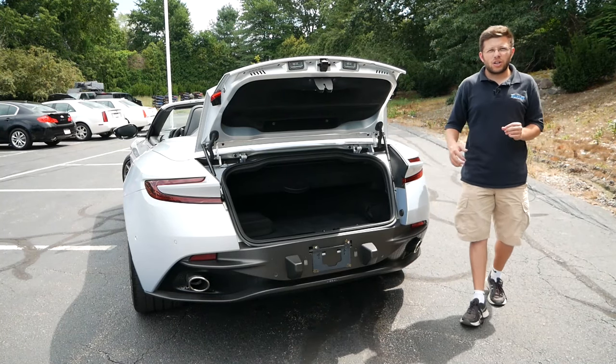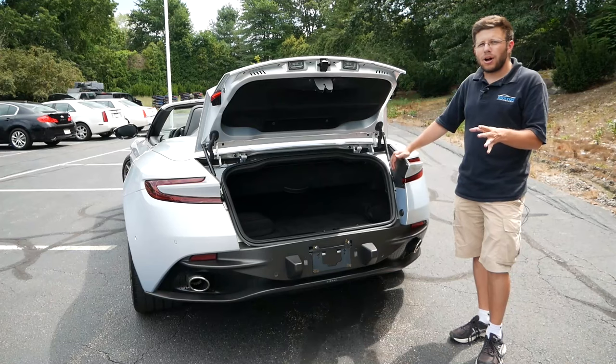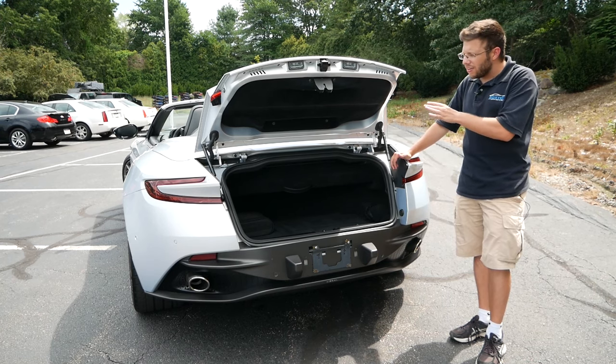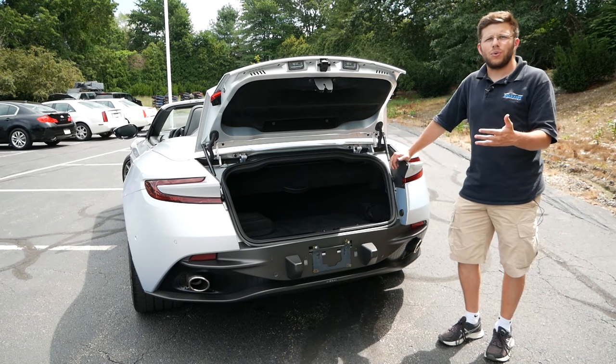What about rear cargo space? Eyeing this, I'd say you'd be able to fit one set of golf clubs, which is on par with most grand tourers in this segment. I was able to fit two bags of my camera gear and a gimbal box, which should translate to about two bags of luggage if you're going on a road trip with a significant other. So this car is practical enough where you can load up what you want and leave town for a weekend.